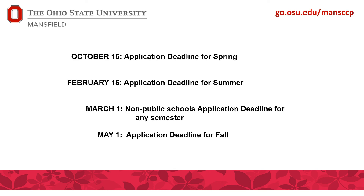Here are the deadlines. For non-public school students, the application deadline is March 1st no matter what semester you're considering, because you can only apply for funding once a year — if you miss it, you can't attend until the next funding cycle. For public school students, the deadlines are October 15th, February 15th, and May 1st. You can see more about these deadlines, application checklists, and the whole process on our website.